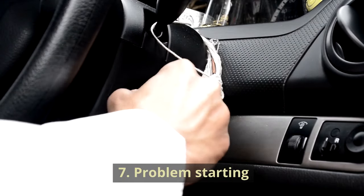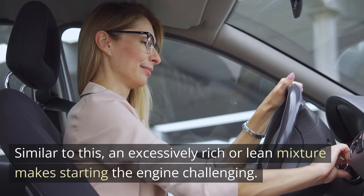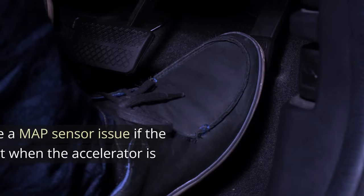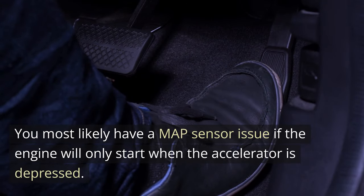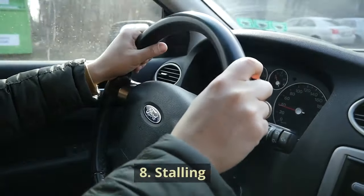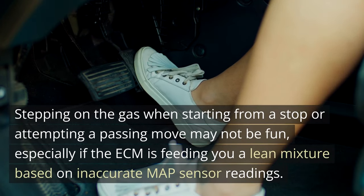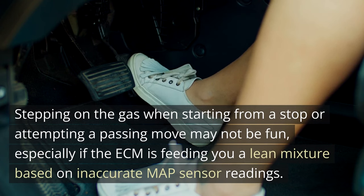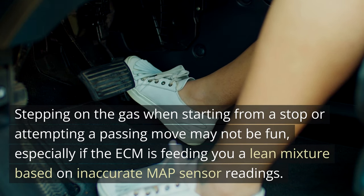7. Problem starting. An excessively rich or lean mixture makes starting the engine challenging. You most likely have a MAP sensor issue if the engine will only start when the accelerator is depressed. 8. Stalling. Stepping on the gas when starting from a stop or attempting a passing move may not be fun, especially if the ECM is feeding a lean mixture based on inaccurate MAP sensor readings.